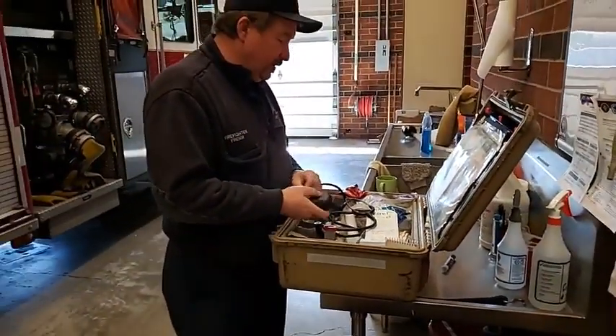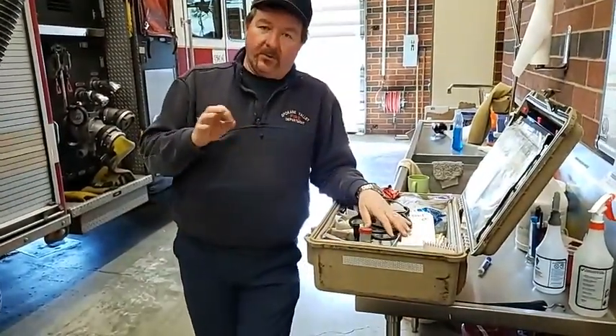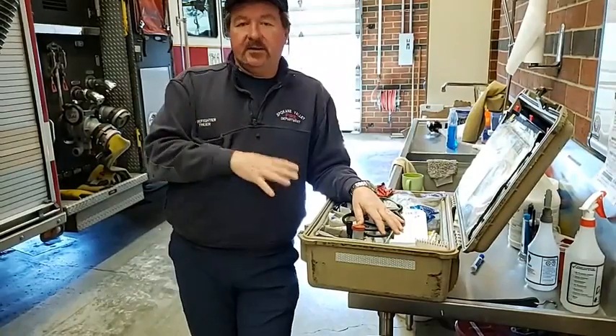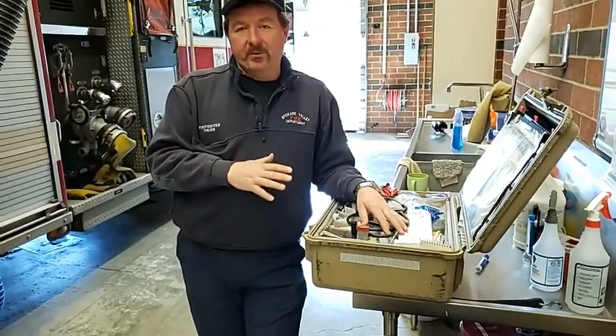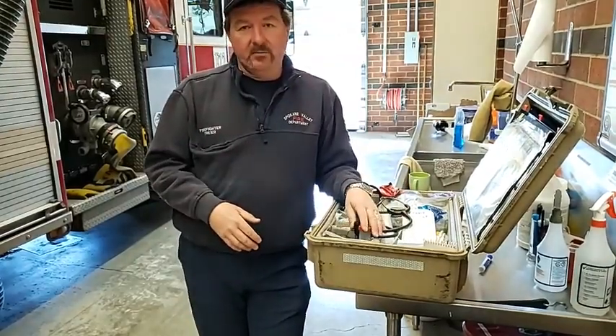So checking the medical gear is one of the big things. We're supposed to go through it a little extra on Mondays, but I think this is such important stuff that I go through it pretty darn good every day. It really is important — this is where we make our biggest impact in the community.